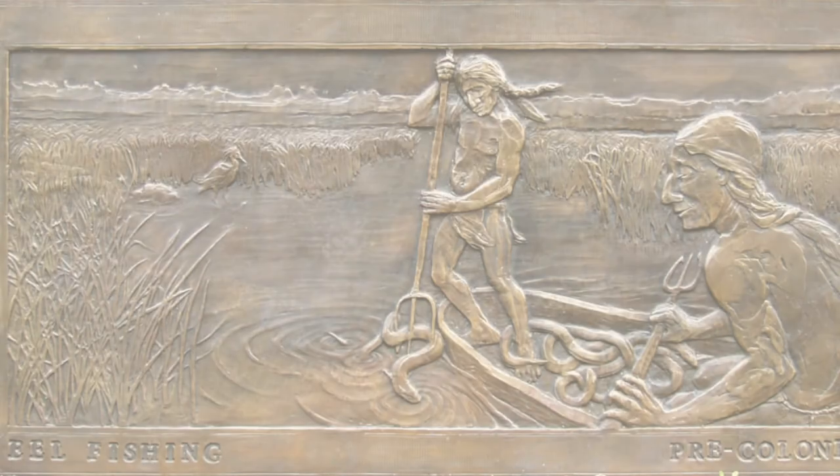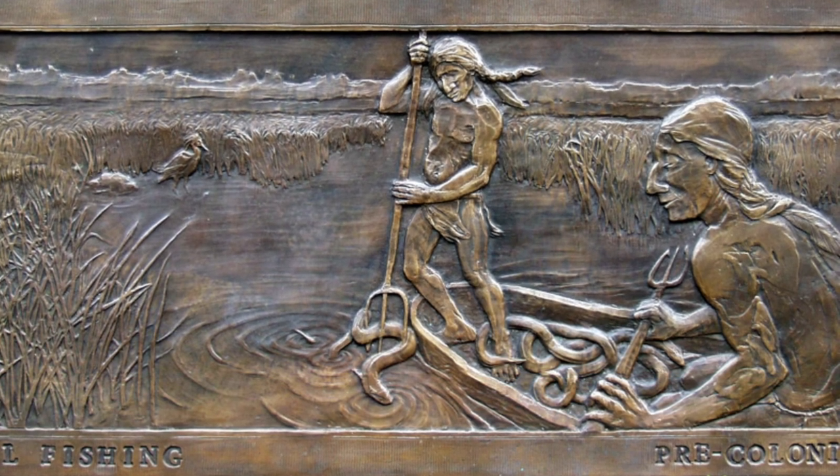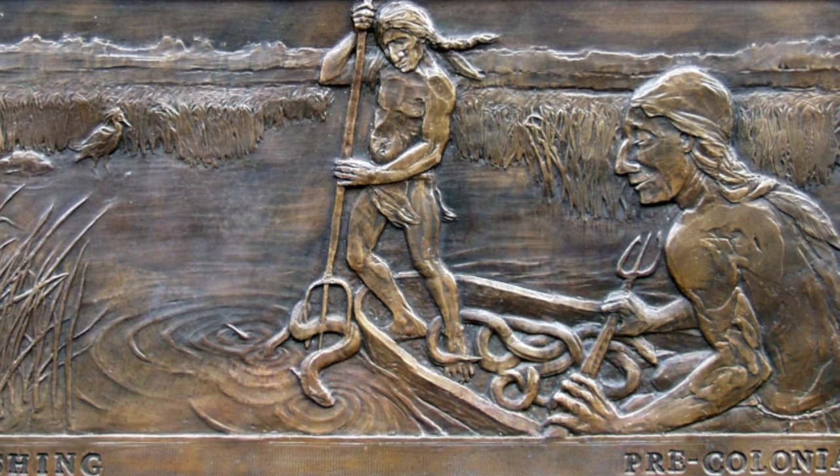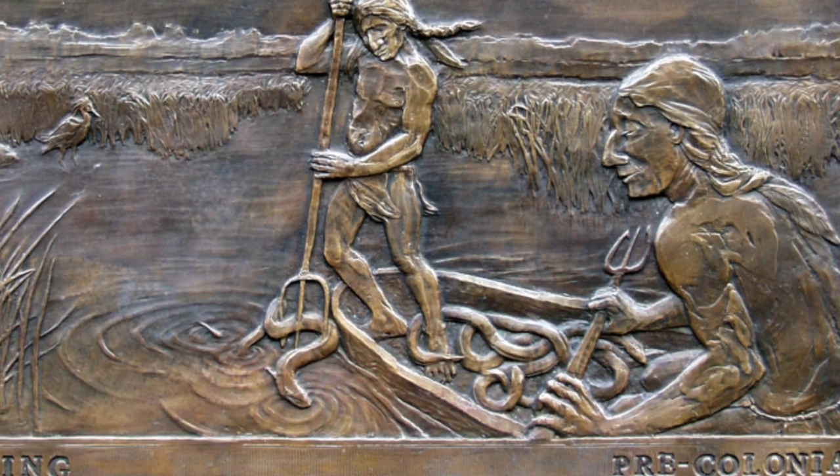I wanted to figure out what the problems were with the river. I think it would be really great to have this opportunity to teach the kids about some of the problems. The story starts for us with the Wampanoags — they fished in the river, but they were respectful of it and really didn't do any damage as far as we know. However, when the Europeans came, they were used to using rivers as a way to get energy and to support their farms.